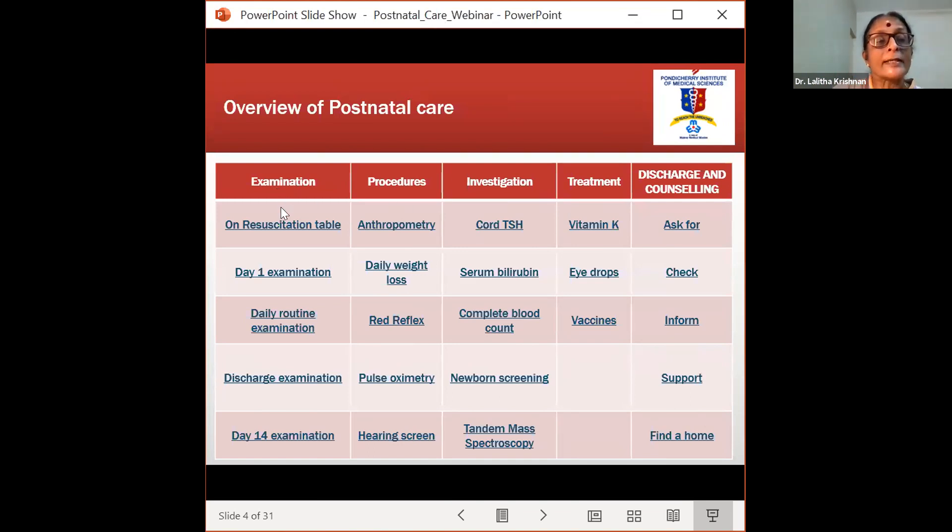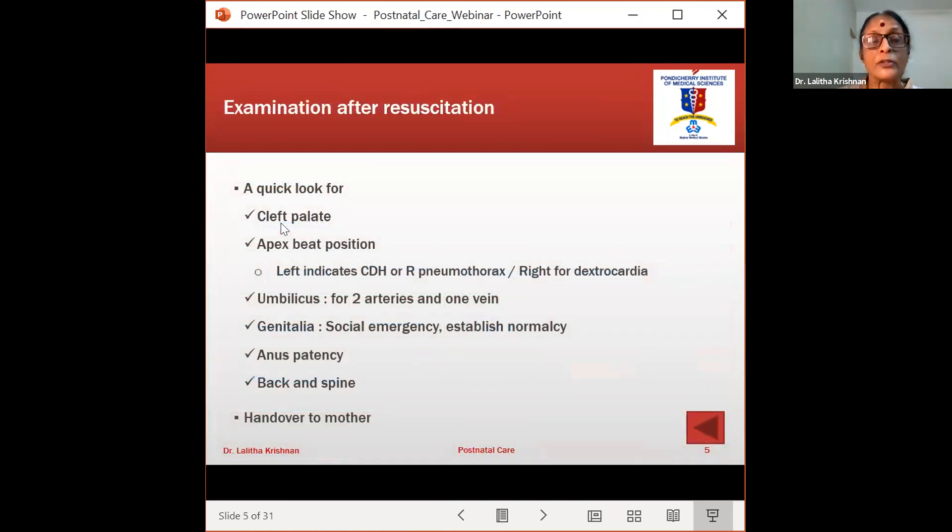On the resuscitation table, a quick examination to check for cleft palate — the previous speaker mentioned the posterior one-third of the palate. This is very important because if the neonatologist or pediatrician at birth does not do this examination, you will be caught out when the baby regurgitates milk or has inaccurate or delayed speech later. Check for the apex beat position with fingers, because diaphragmatic hernia, pneumothorax, or dextrocardia could be missed. Look for two arteries and one vein in the umbilical cord, because once it is cut, we are never going to find that again.